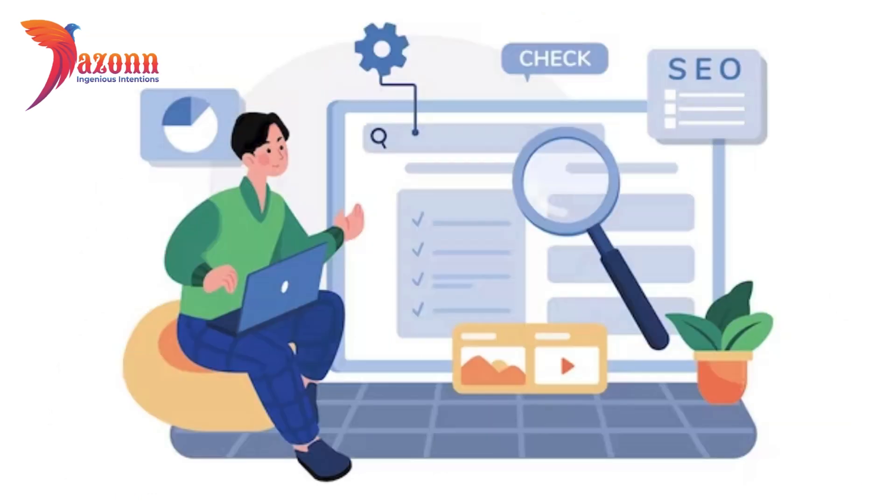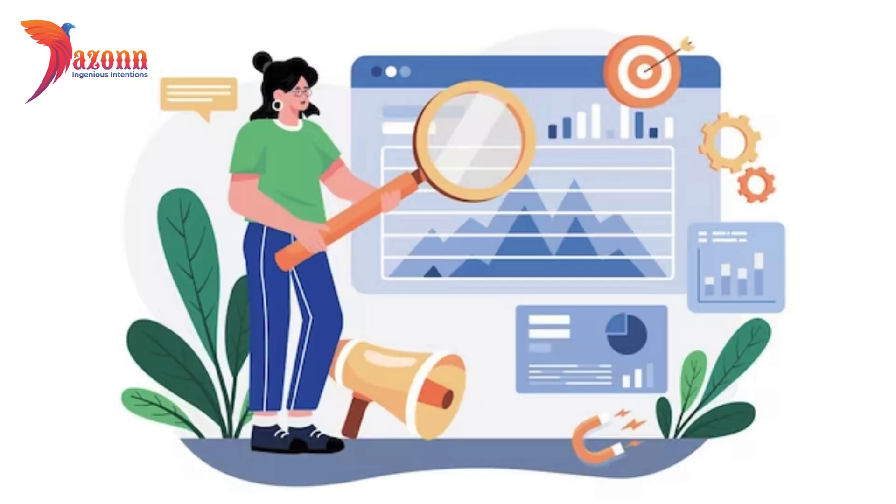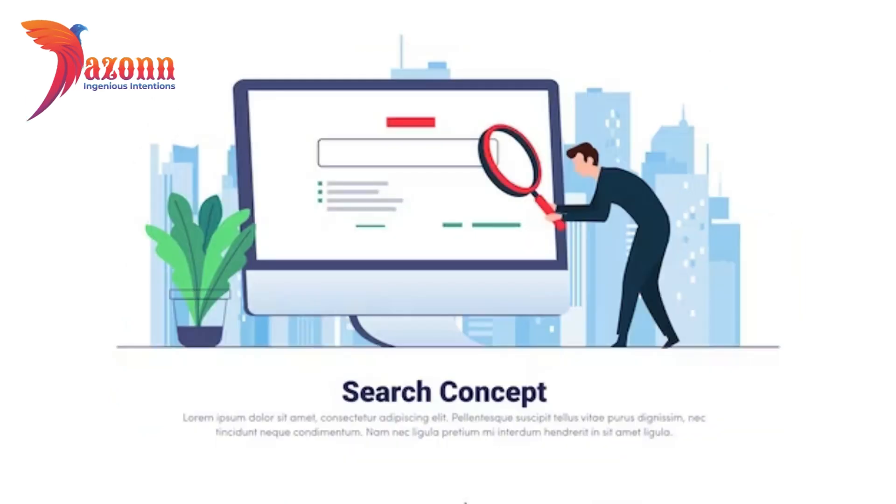Once you've got them, strategically place these keywords in your titles, headers, and throughout your content. This signals to search engines that your page is relevant to those searching for specific topics.